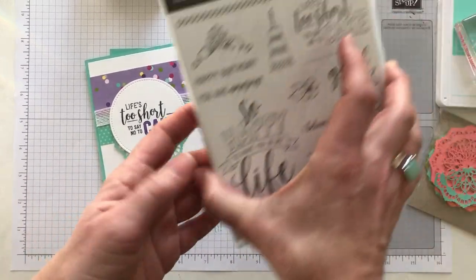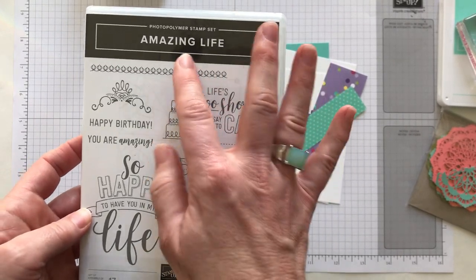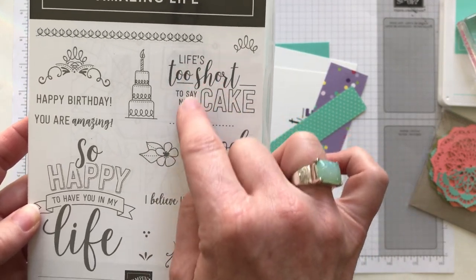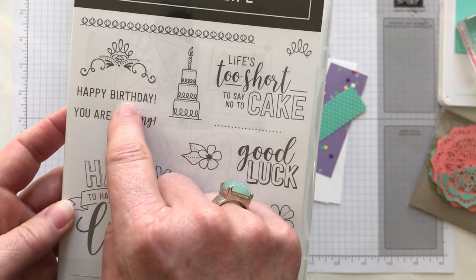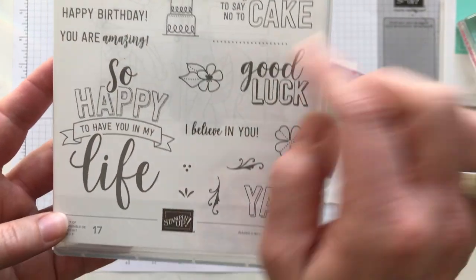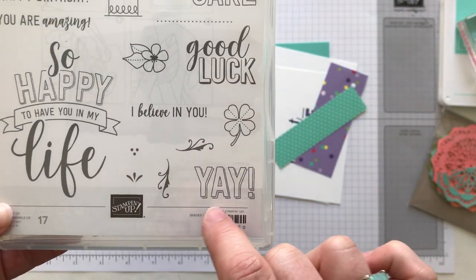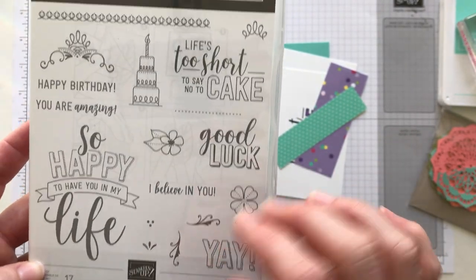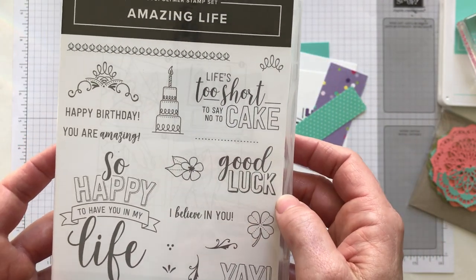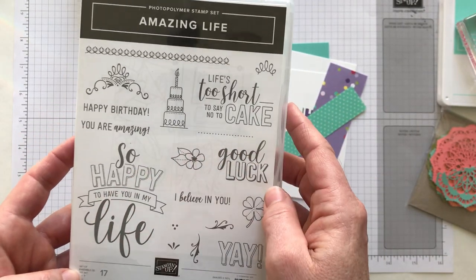I want to show you guys this — I love this — it's the Amazing Life stamp set. It's a photopolymer stamp set from the Occasions Catalog. Here's the sentiment we used: 'life's too short to say no to cake,' and then we also used 'happy birthday,' plus there's a little cake and scroll work. 'So happy to have you in my life,' 'I believe in you,' and 'yay.' So it's not just a birthday set — it's an amazing life set, but it has great sentiments and images you can use for birthdays and lots of other occasions as well.